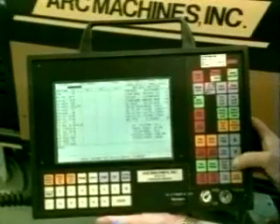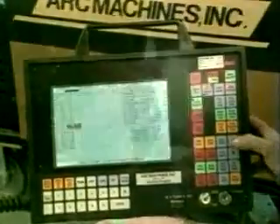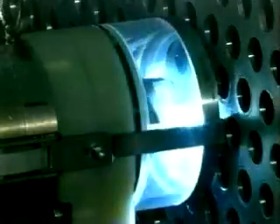During welding, a microprocessor-based ArcMachine's power supply maintains precise control of the welding parameters as it directs the operation of the ArcMachine's weld head. Once a weld has been developed, it can be reproduced hundreds or even thousands of times within extremely precise tolerances.